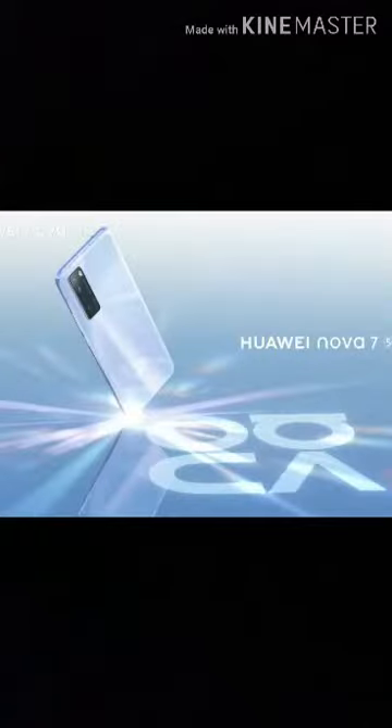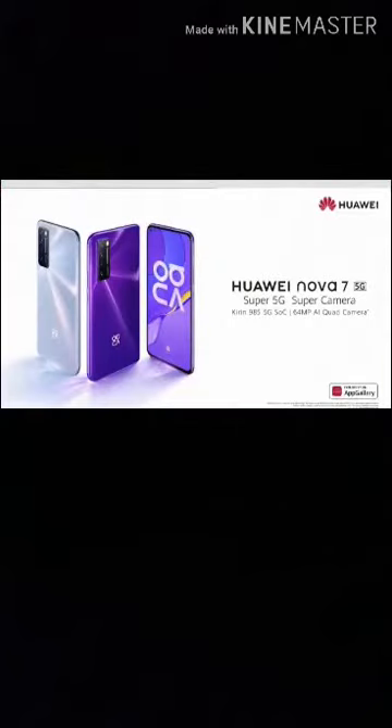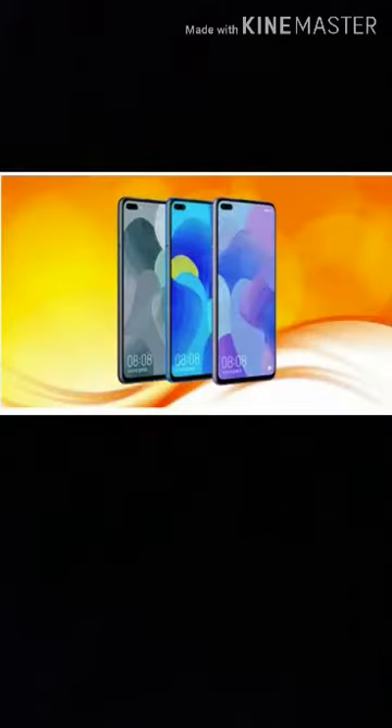Reason number one: super slim, super iconic design. Nova 7 comes with a super slim 3D curved design and features a 6.53-inch OLED Huawei Punch Hole display and provides a further immersive viewing experience. From gaming, video playback to reading, Nova 7 also features an in-screen fingerprint sensor and comes with three iconic colors: black, space silver, and mid-summer purple.